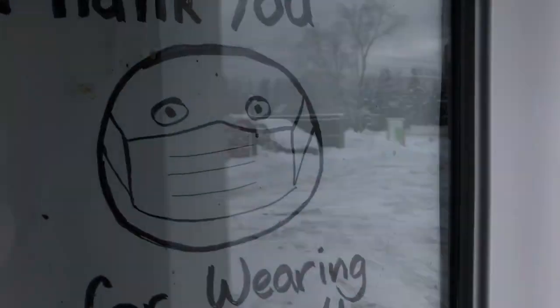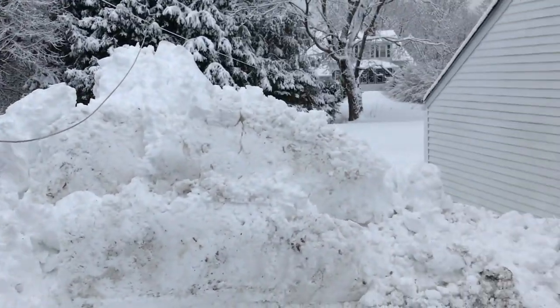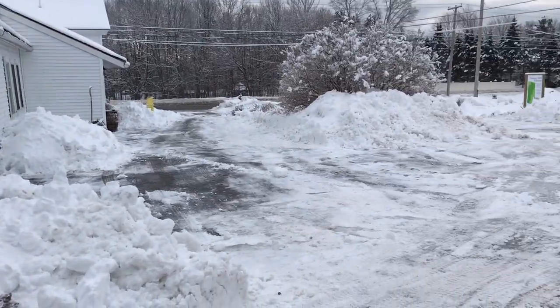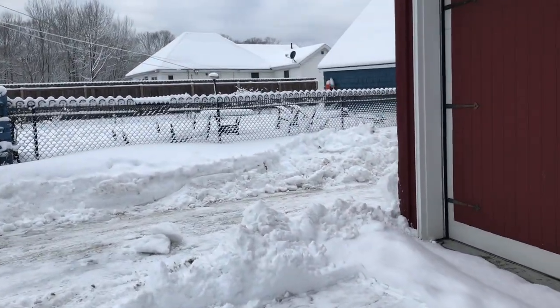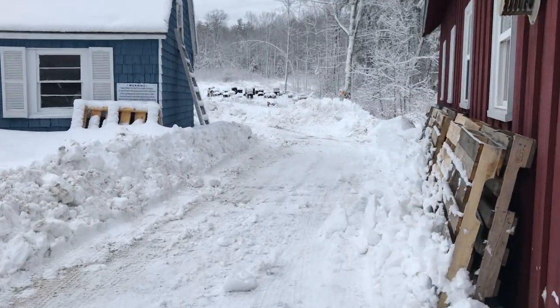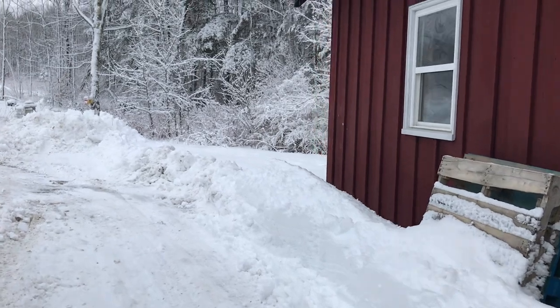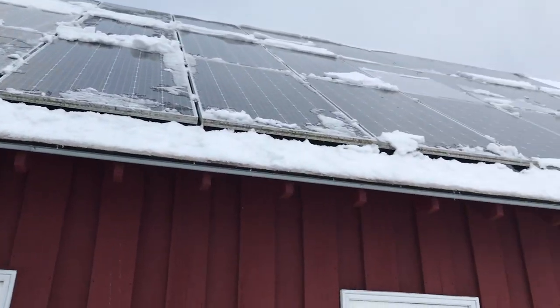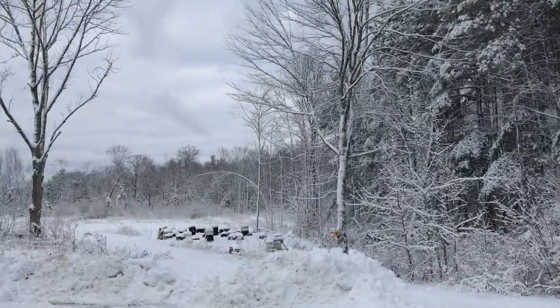I'm going to have a look outside. It's only three or four inches of snow, but on top of the other snow it makes it look like we've had quite a bit. The snow is falling off the solar panels. It certainly is beautiful out there.